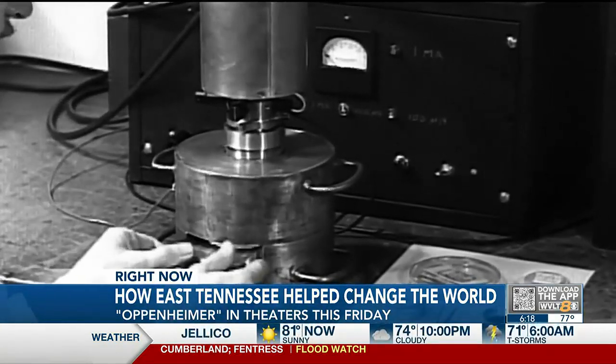Nuclear fission essentially allows scientists to split an atom. The scientific community understood this was a big deal — they had discovered a new form of energy, and if someone could control it the right way, it could make a nuclear bomb unlike anything the world had seen before.